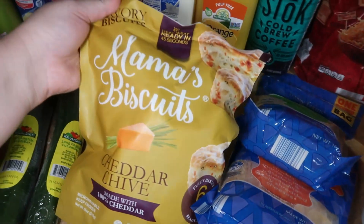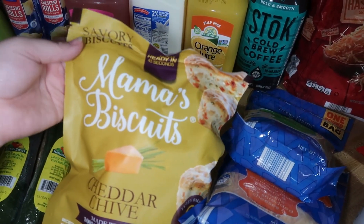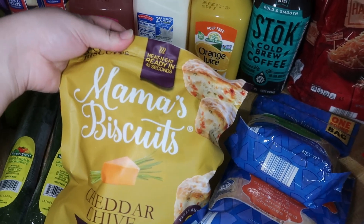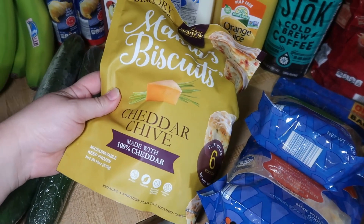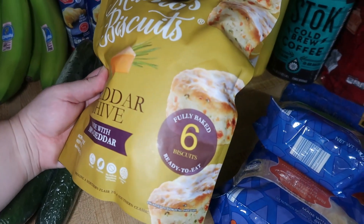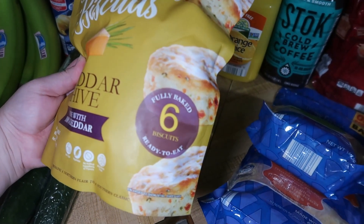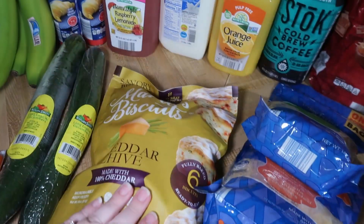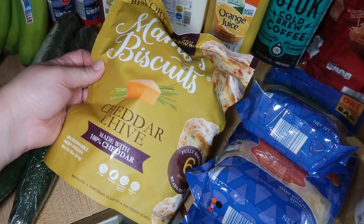Then I found these in the freezer section — I hadn't seen them before. They're one of those things that'll be gone in a few weeks, but they are savory biscuits. It says heat and eat, ready in 45 seconds. They're cheddar and chive flavor which just sounds really good. There are six fully baked ready-to-eat biscuits in there. I think it was like five dollars, but the cheddar and chive just got me — it sounded really, really good.